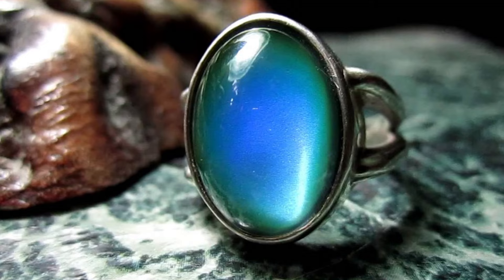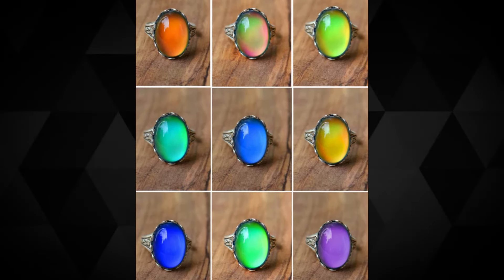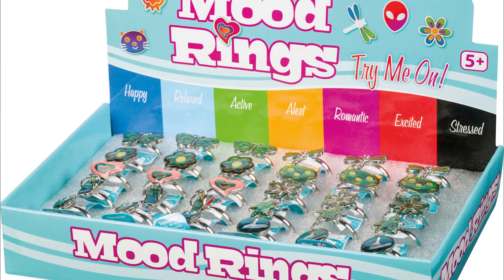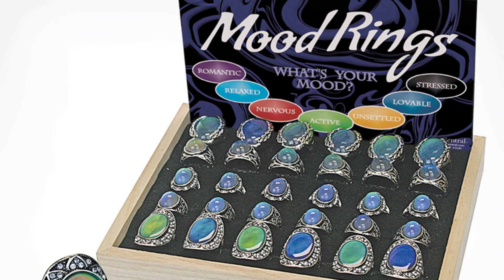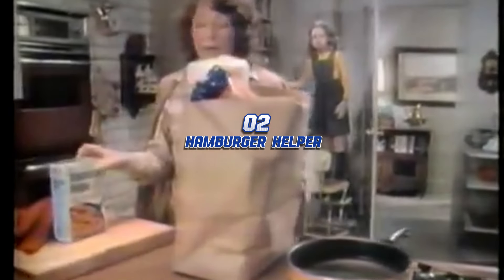Like all fads, the mood ring had a very limited lifespan. In this case, the lifespan of the product was quite literally fixed, in that the heat-sensitive crystals would only emit their color changes for a period of two years before they would settle permanently into a shade of black. By 1977, just two years after their introduction, the rings had faded in popularity.